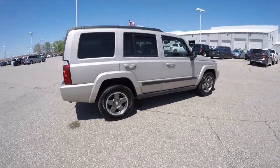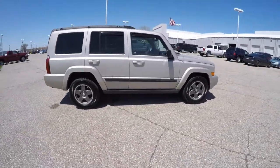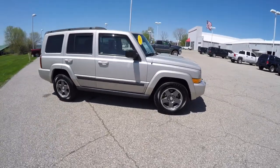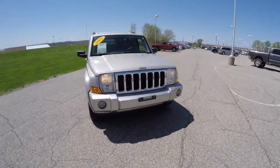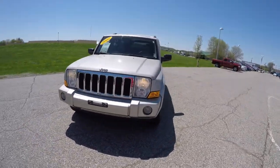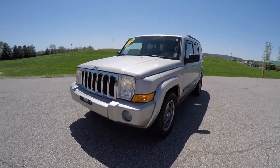This concludes our quick walk-around look at this 2007 Jeep Commander Sport. If you have any questions or would like to see this vehicle, please contact our showroom. One of our friendly sales staff would be more than happy to answer any questions that you may have. Thanks for watching.